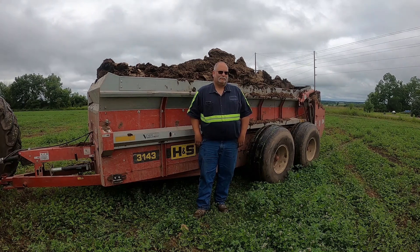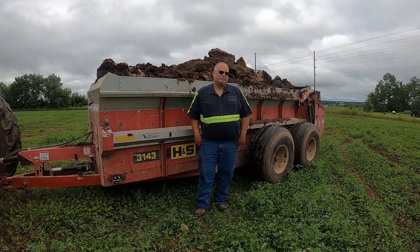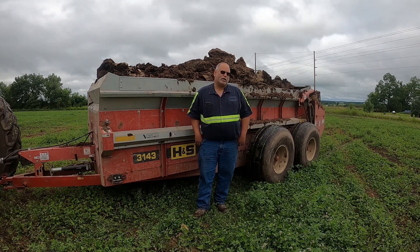We're here in Kadat, Wisconsin today talking with Robert about the H&S Manure Spreaders. Robert, what made you choose the H&S brand? Well, we've looked at a few different other brands and it mainly comes down to the dealer. And what do you like most about the H&S equipment? This particular spreader — the way it spreads. We do a lot of pen pack spreading and it does a phenomenal job with it.